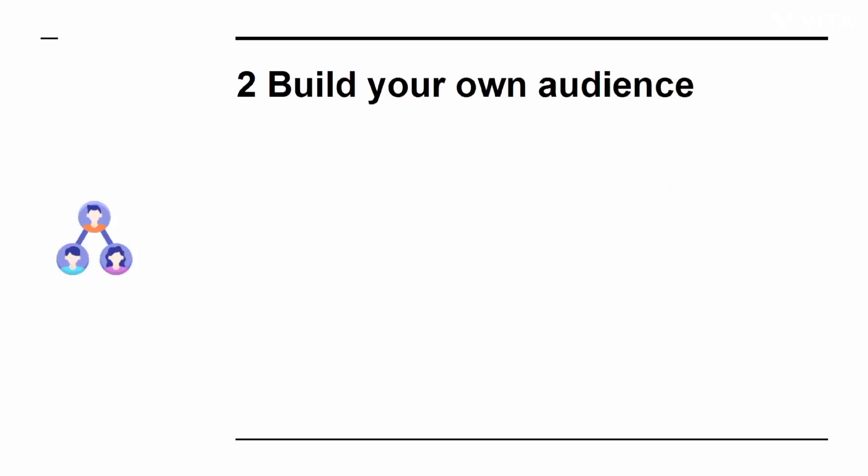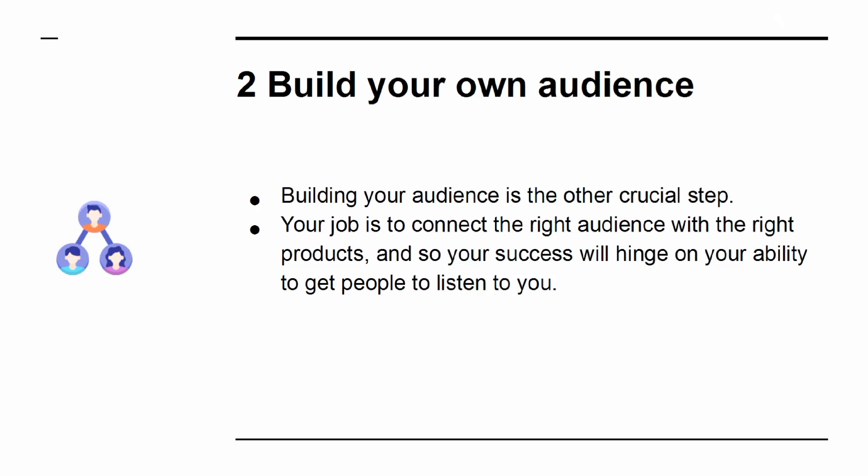Secret 2: Build your own audience. Building your audience is the other crucial step. Your job is to connect the right audience with the right products, and so your success will hinge on your ability to get people to listen to you.